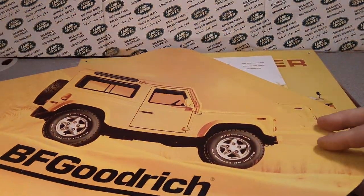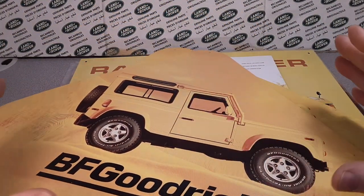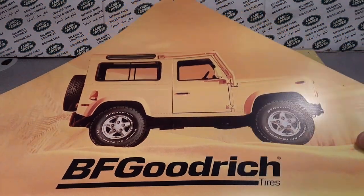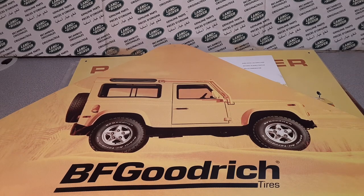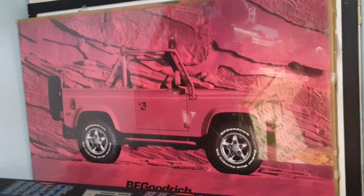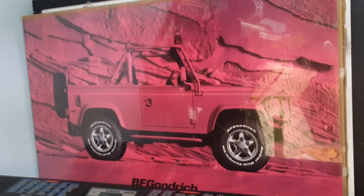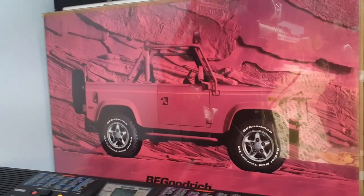They were promotional, and I actually have a large poster of this as well in hot pink. Matter of fact, hold on, I'll show you that real quick here. There it is — my live action poster shot of my BFGoodrich hot pink Land Rover. That one's a convertible, and it's going to be hanging on the wall.